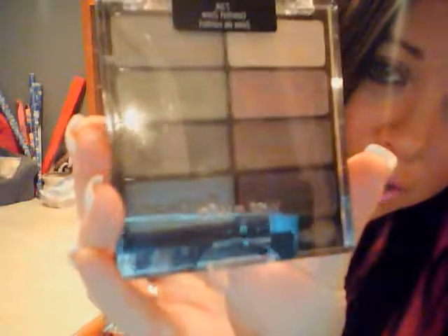I also stopped at Walmart because everybody had been raving about the Wet and Wild Comfort Zone eye palette. I did buy one and I've actually been wearing it every day. It has very nice natural colors — mainly I use these four brown ones over here. I haven't really used the ones on the other side yet, but I'm sure they're pretty.